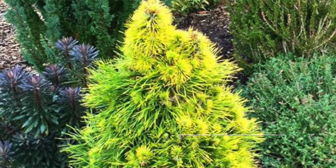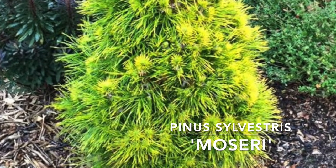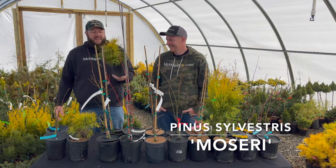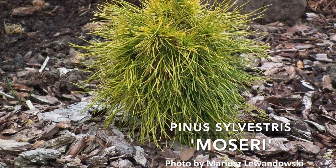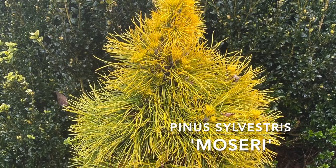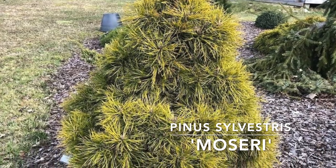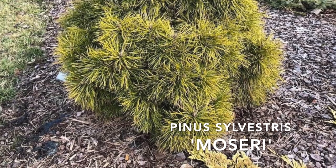Next up, we have Pinus sylvestris moserai. We often joke and call this one the yellow penguin. We offer green penguin a lot, and this is the perfect accompaniment to that — a great small shape, but golden yellow, especially in those winter months. It pairs so well because you've got that green and it looks just like the green penguin. As those winter months approach, it gets to that golden color, giving a contrast against a green penguin planted out there.